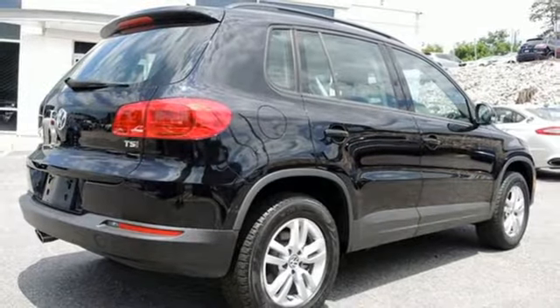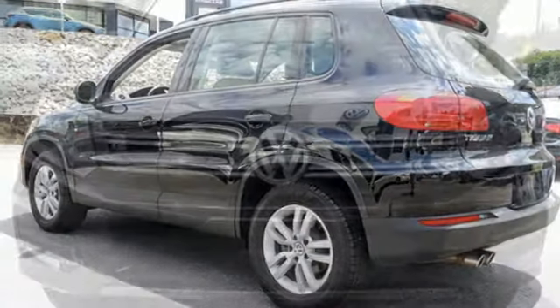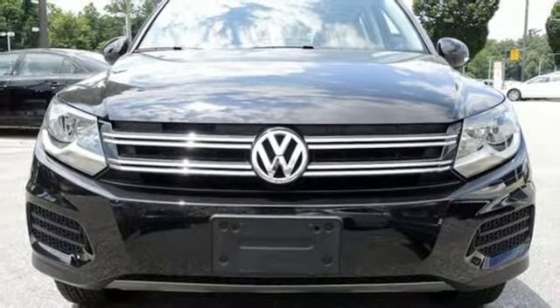It's also equipped with heated front seats, roof rails, and keyless access with push-button start. This Tiguan is the one to remember. Come in for a test drive today.